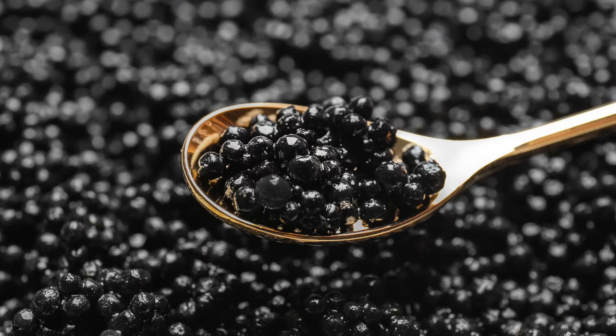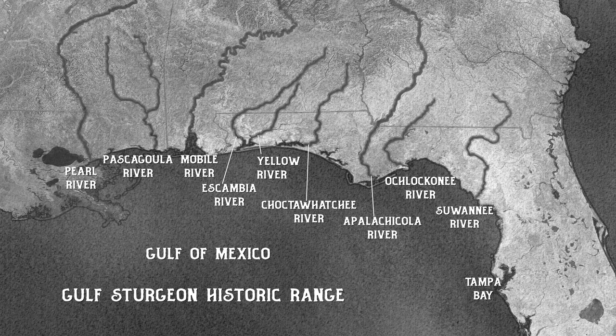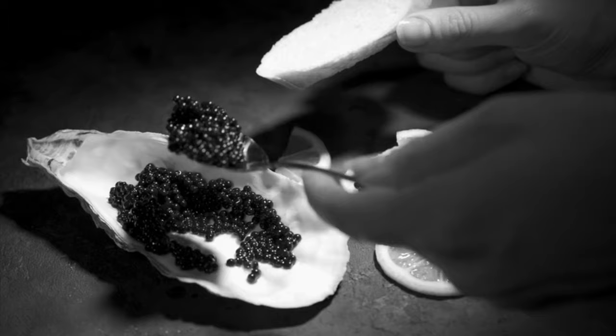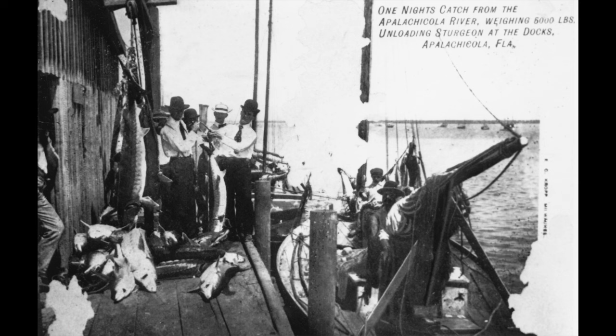Commercial fishing for Gulf sturgeon began here in the Suwannee River of Florida back in 1896. The fishery quickly spread throughout the sturgeon's range. European immigrants in the U.S. created a new market for sturgeon meat and their eggs called caviar. Historically, they collected along the Gulf Coast over 400,000 pounds of sturgeon. That's quite a number of fish. After that, they just went down.